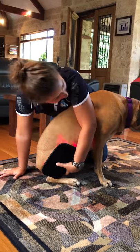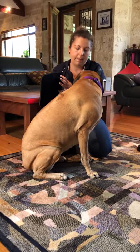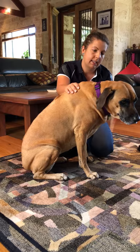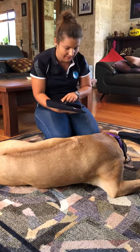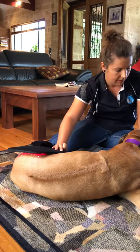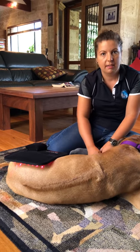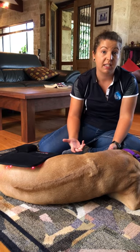Treatment times for dogs are a lot less than for horses, and they're very good at letting you know when they've had enough and when they want more. As demonstrated by Billy, when a dog has had enough, she walked away wanting to go outside. Generally they might go outside, have a shake, and if they want more they come back and lie down. If they don't come back, they've had enough. Horses display similar behavior, getting fidgety towards the end of a session.